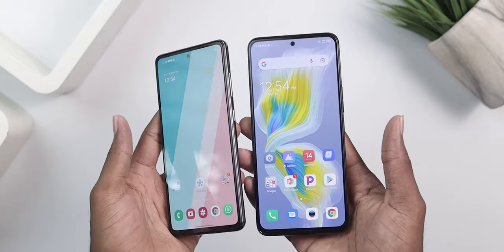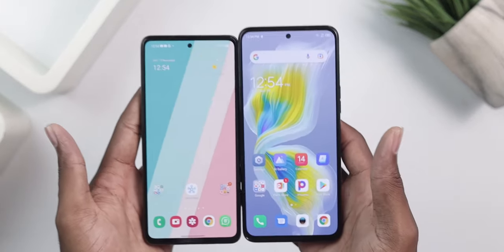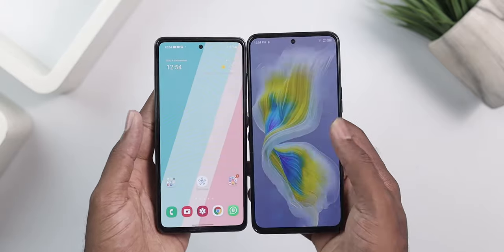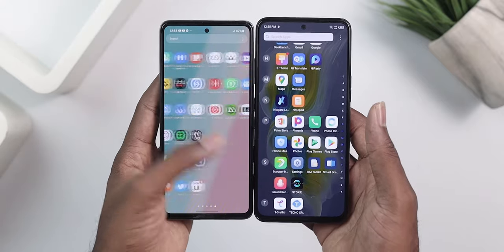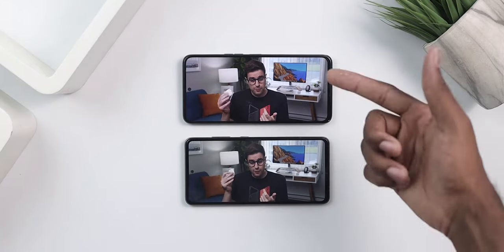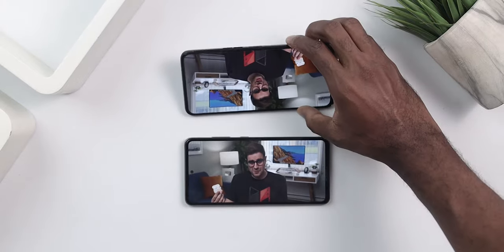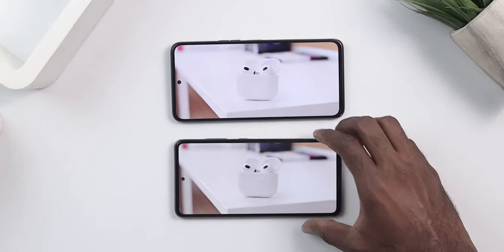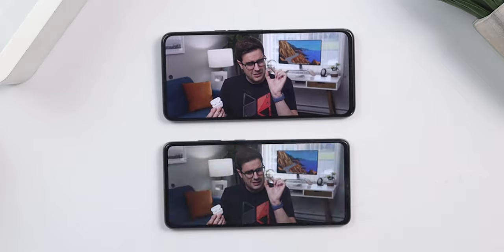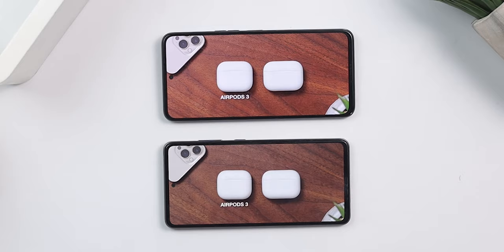Moving to the screens, the Camon has a bigger display at 6.7 inches while the A52 has a 6.5-inch display. Both are 1080p, with 120Hz on the Camon and 90Hz on the A52, and both feature AMOLED panels, making them competitive on paper. In real life, the Camon 18 Premier's display appears more saturated, while the A52's display looks more natural. Depending on your preference, the more saturated look on the Camon might be more pleasing to most people.